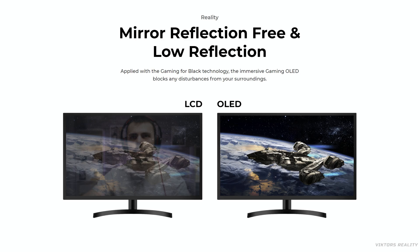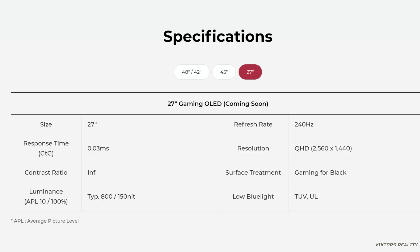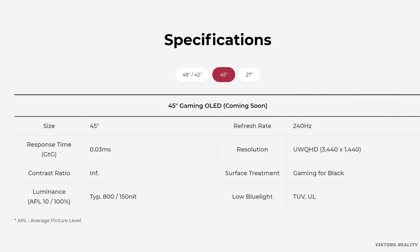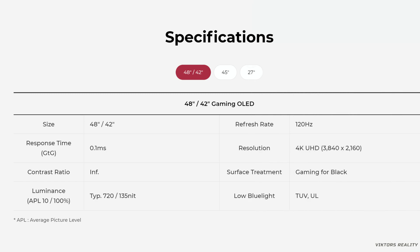For a competitive gamer it just makes sense to get OLED — you can see the difference between mini-LED and OLED. Looking at specifications on the 27-inch panel, the surface treatment states gaming matte black, with a typical luminance of 800 nits on a 10% window and 150 nits at a 100% window. Nothing changes for the 45-inch, and on the 42-inch model things are a bit reduced: 720 nits on a 10% window and 135 nits at 100%.